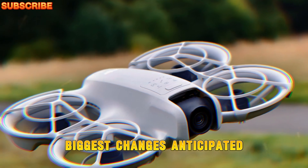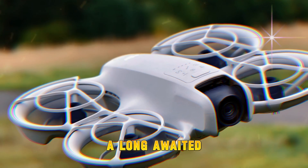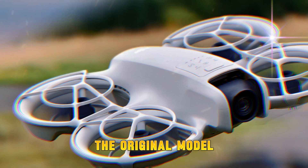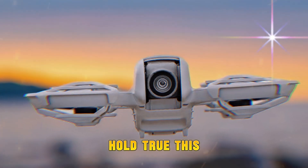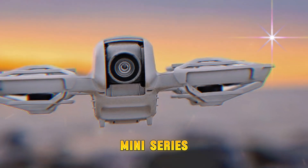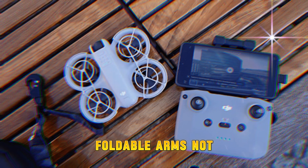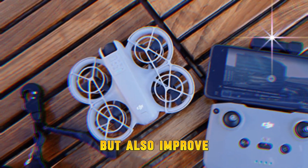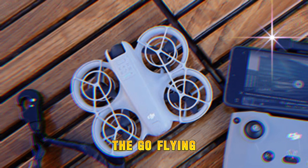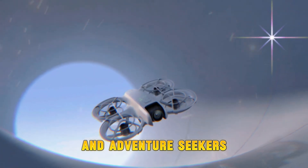One of the biggest changes anticipated in the DJI NEO 2 is its foldable body — a long-awaited feature missing from the original model. If the rumors hold true, this shift brings the NEO 2 closer in design to DJI's popular Mini series, such as the Mini 3 Pro and Mini 4 Pro. Foldable arms not only save space in your gear bag, but also improve durability and make on-the-go flying far more convenient for travelers, vloggers, and adventure seekers.